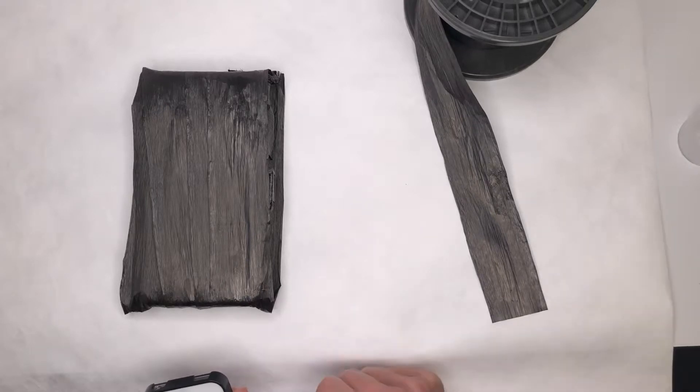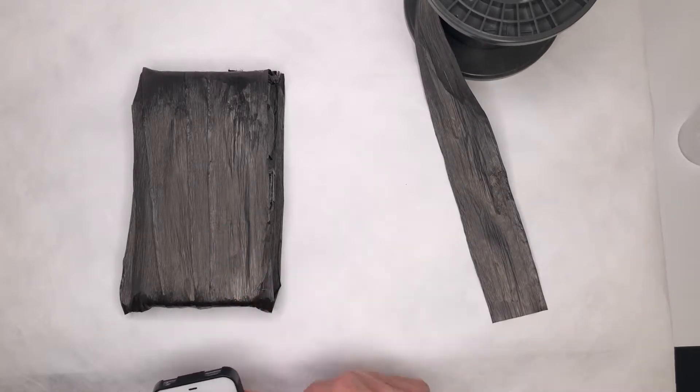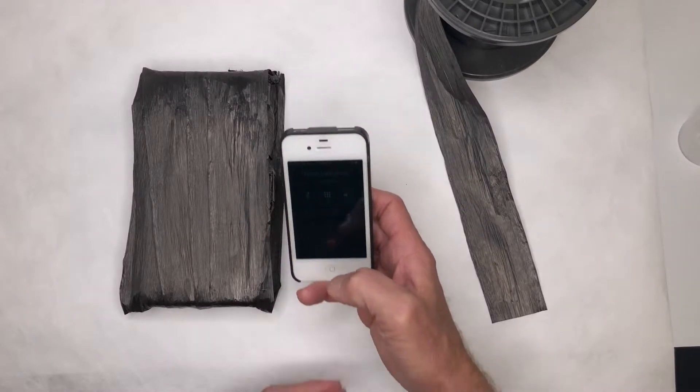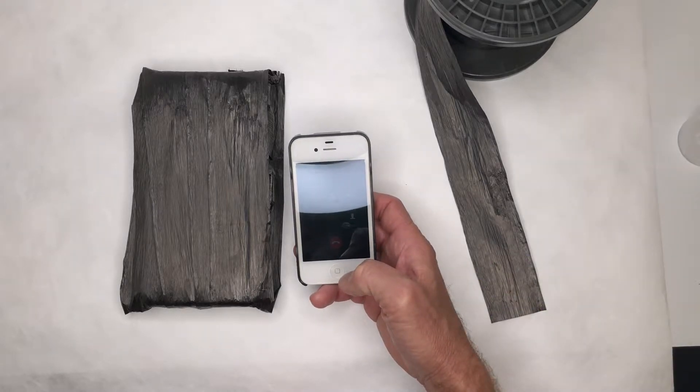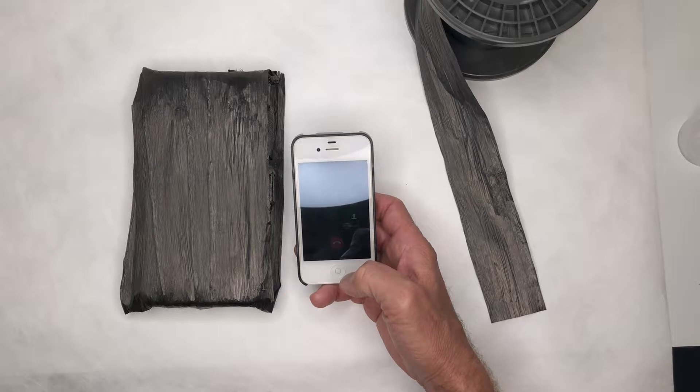Inside the box is Tyson's phone. I'm going to try to call him from my phone and let's see if the call gets through. I'm calling him now.